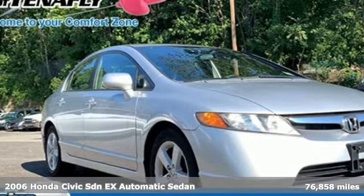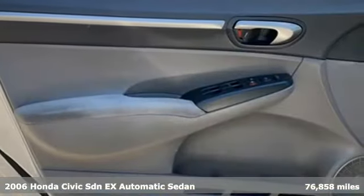Here's a 2006 Honda Civic Sedan. Get more mileage out of every drive with this Civic.